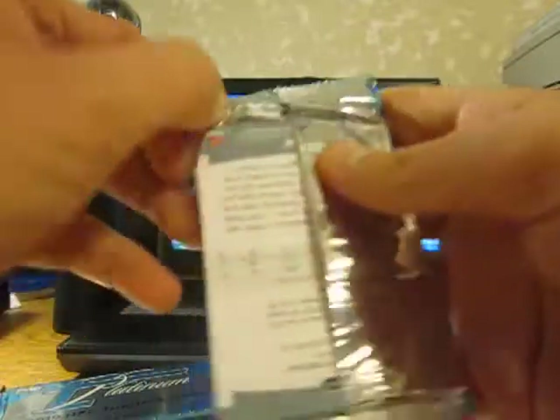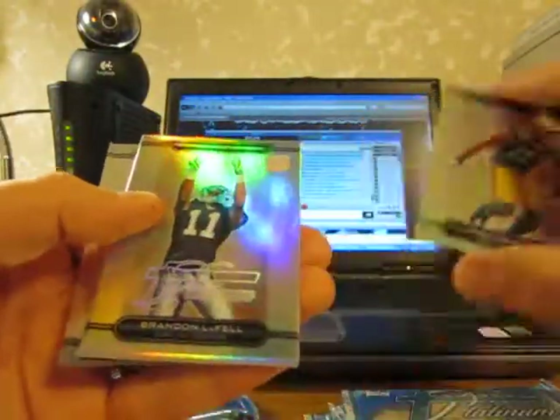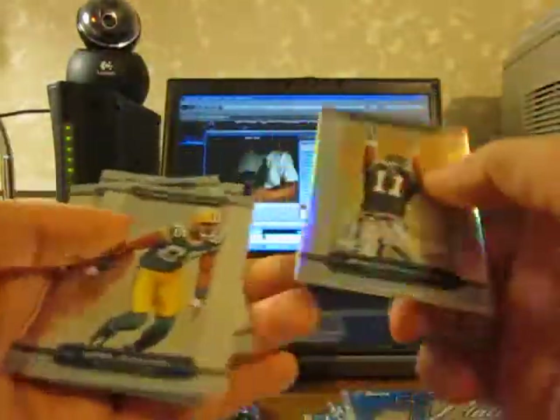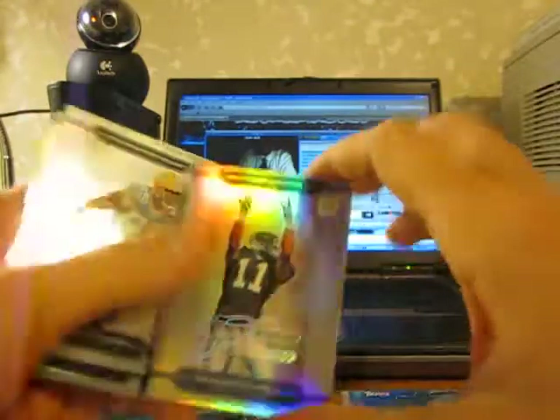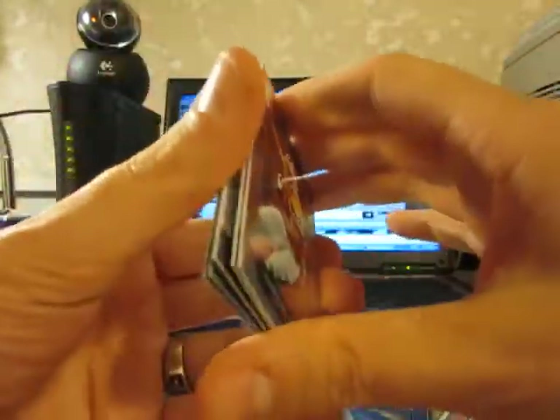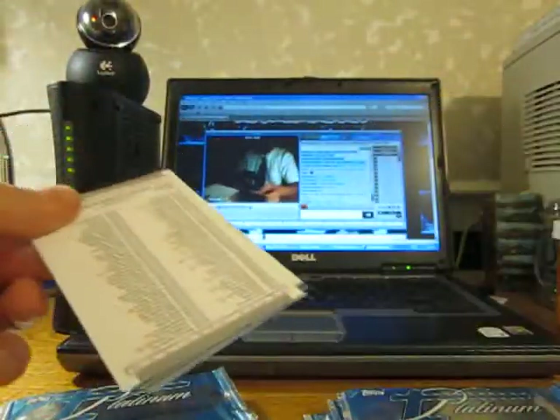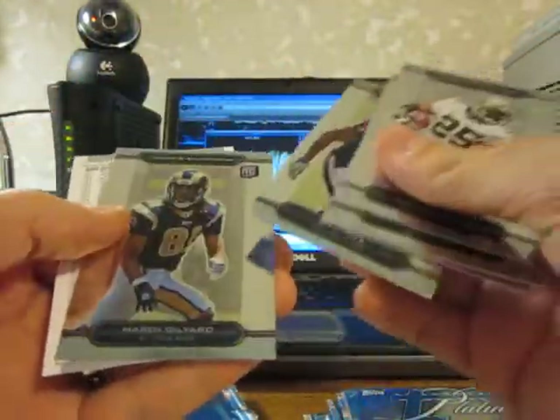This one's a fat one. Peeking in to make sure it's not the autographed patch. Nope, just a fatty refractor — Brandon LaFell for the Panthers. None of them are numbered. Ryan Matthews and C.J. Spiller, Ricky Carr. Ben Tate and Marty Gilliard. There's another fat one, I'm just gonna open it.